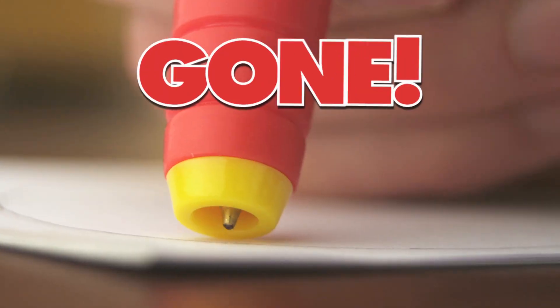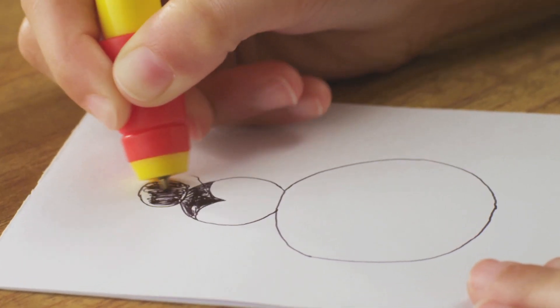Draw before the pen tip disappears. But hurry, you only have 10 seconds. Pass the pen and continue drawing. Be quick — 10 seconds and the pen is gone!